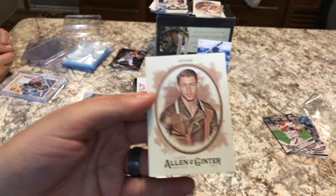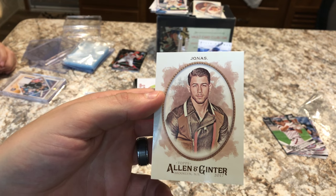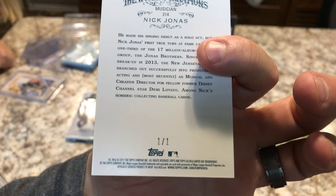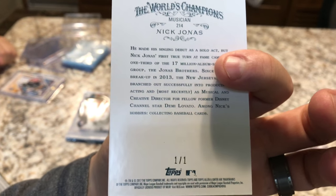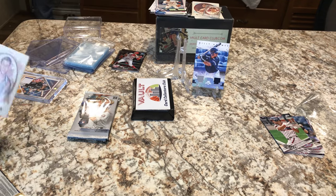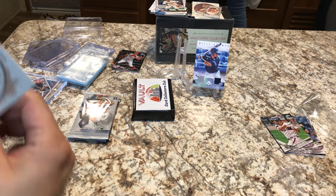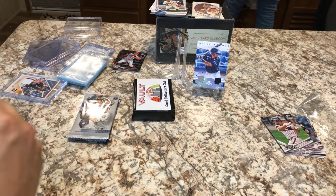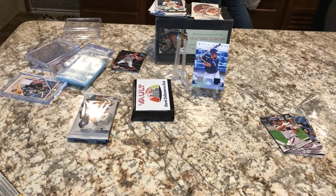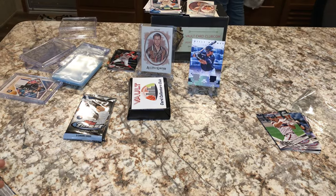We pulled a Nick Jonas just now. I go, 'Jonas Brothers,' and handed it to Aubrey — and it's a one-of-one! It's a one-of-one Nick Jonas. I can't believe it. She pulled a one-of-one. Nice job! Let's get that in a hard case right away. Nick Jonas from the Jonas Brothers has worked his way up to the top of our pulls.